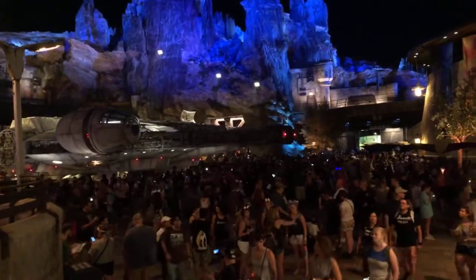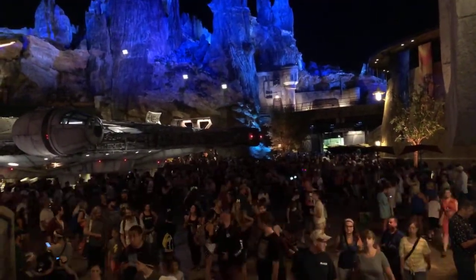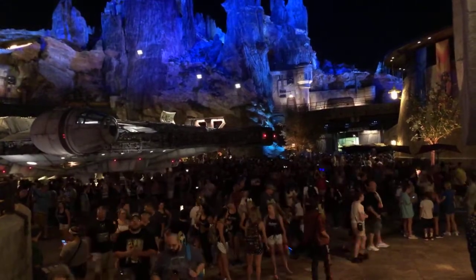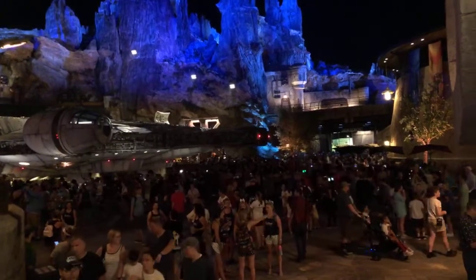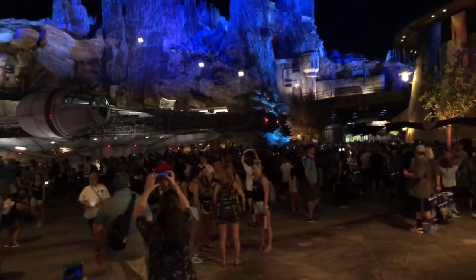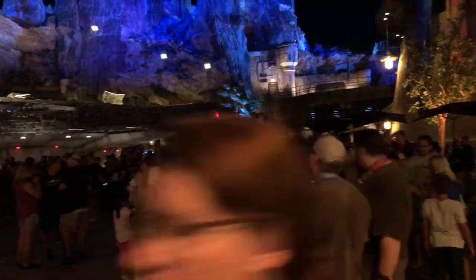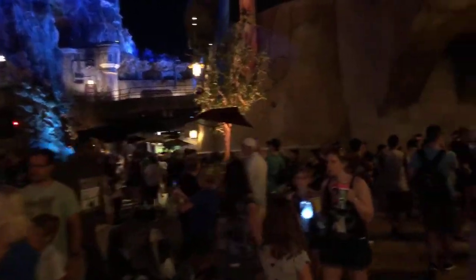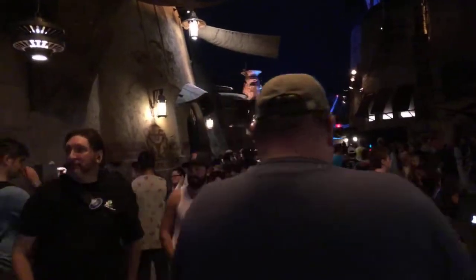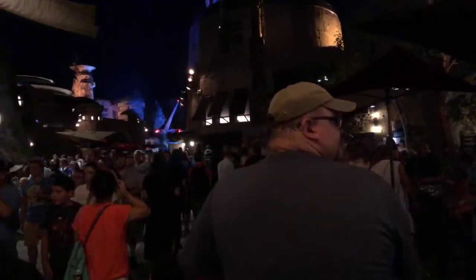If you look out beyond that, you'll see that it's going into a backstage area. They're having to move guests in the queue for Millennium Falcon Smuggler's Run to a backstage queue and then bringing them back into the onstage queue, which then comes back up around Oga's Cantina. The queue is coming around the Millennium Falcon, but it's also coming back around here through Oga's Cantina, handling guests in that queue.